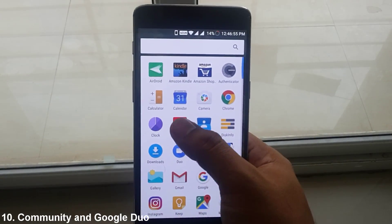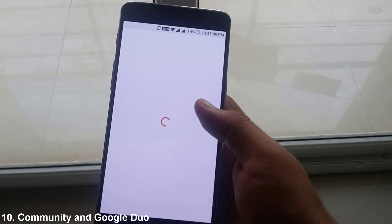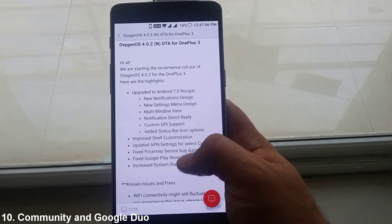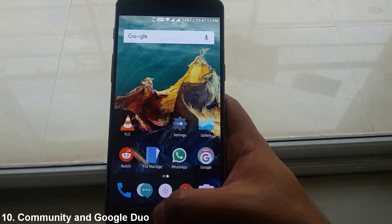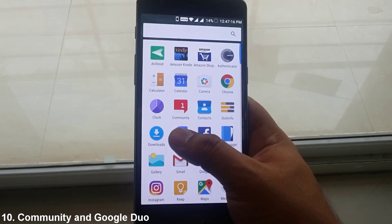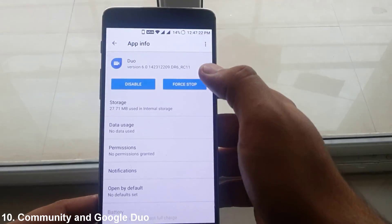With Nougat, there are 2 new pre-installed apps: Google Duo and the inbuilt Community App by OnePlus. The OnePlus Community keeps you updated about new changes made in the OS, improvements, updates, or bug fixes — it's like their own forum. While you can uninstall it if you want, you cannot uninstall Google Duo.